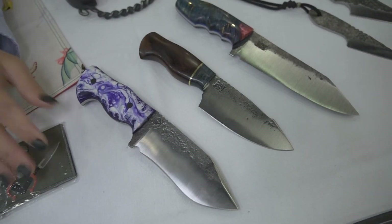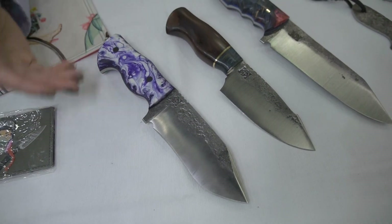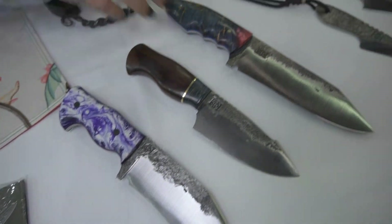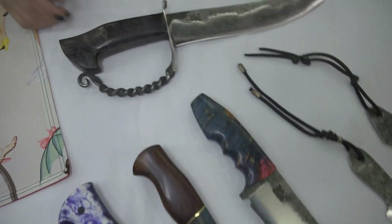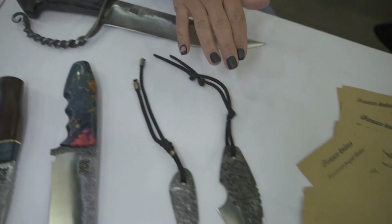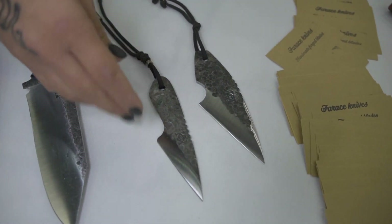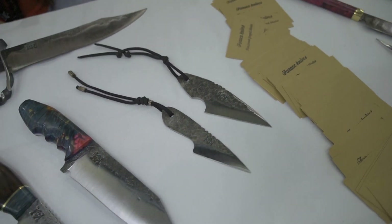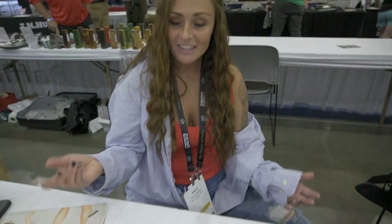All of my material is 1084 and 1095 high carbon steel. I use all kinds of different handle materials — I like to use a lot of wood. This is all like dyed wood, and this is like kieranite. More dyed wood. And then these are some of my neck knives — just a nice little backup neck knife, all forged out and peened from a piece of scrap, with a lanyard. I make a little bit of everything. You can check me out on Facebook or Instagram.